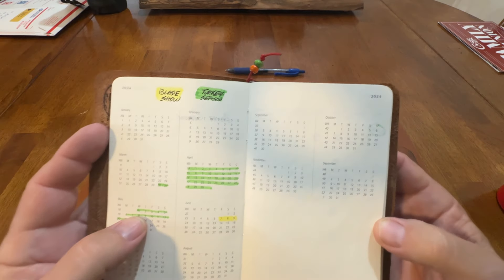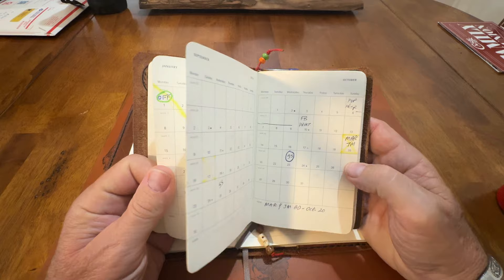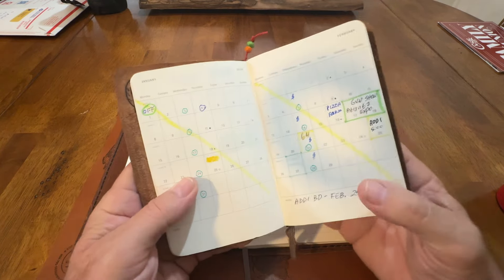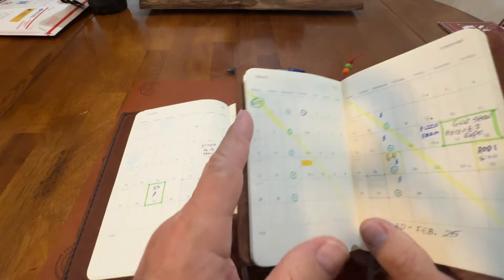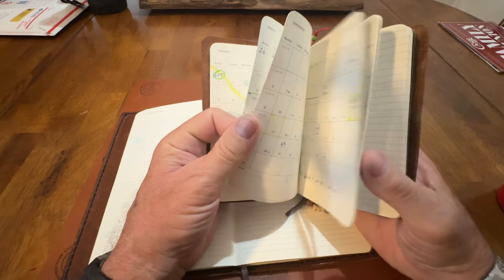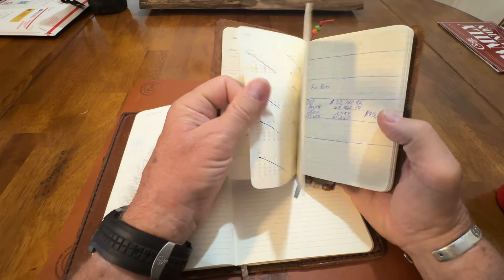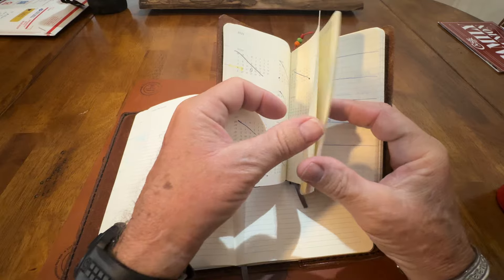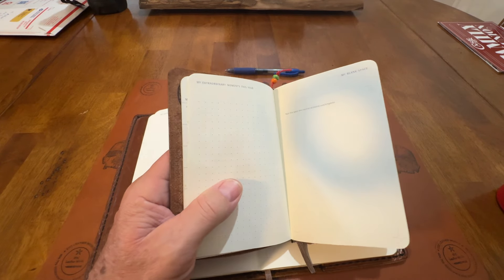And it's got the year at a glance, which I love — very handy. You go to this same format. Same as this one, same format. Everything's the same in this small notebook as in this one. You've got the travel planning page in here too. My blank space — basically the same layout format as the full size one, just in a smaller version.